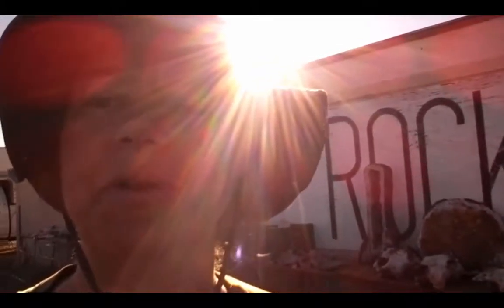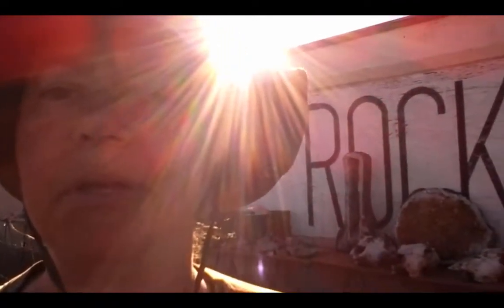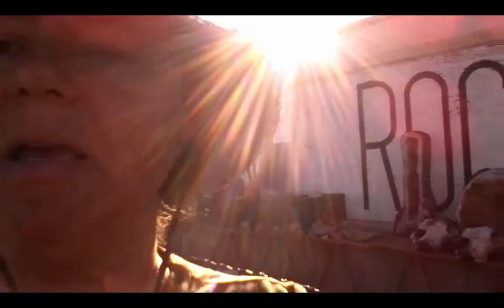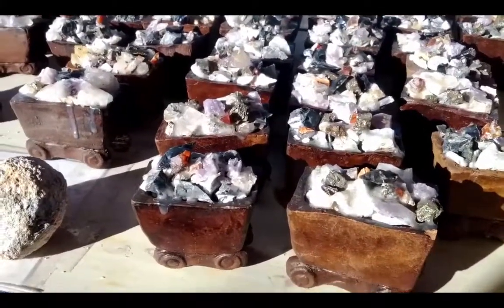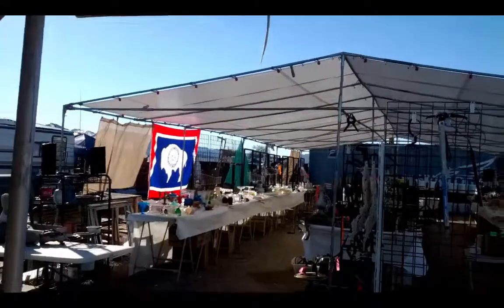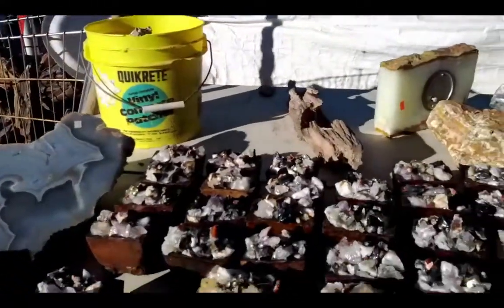Here I am in Quartzsite, Arizona. Every year they have a really great rock and mineral show here in town and I'm in a place called Discount Rock. Every year this becomes a rock and mineral mecca, and right now I'm here in a series of tents. There's a lot of flea market type stuff but they also specialize in rocks and minerals.